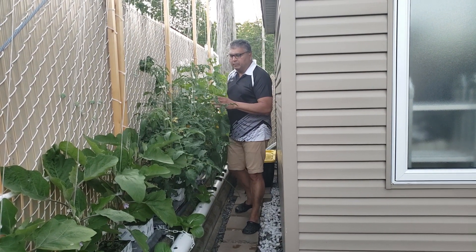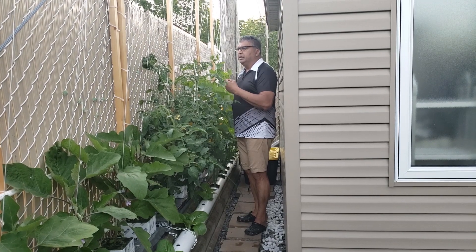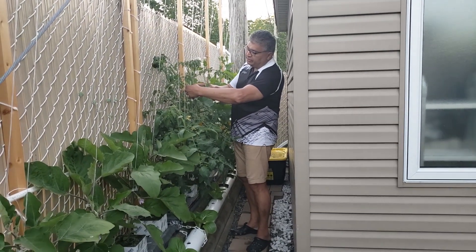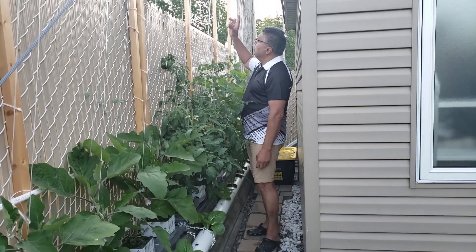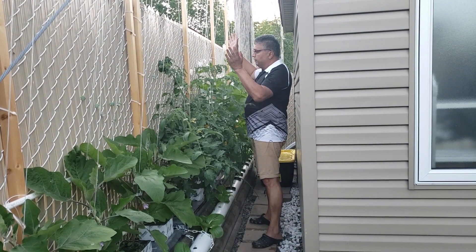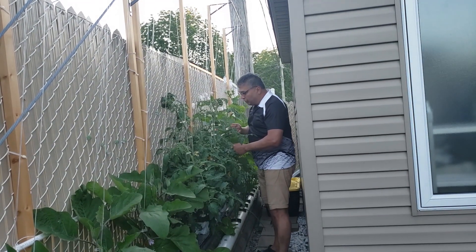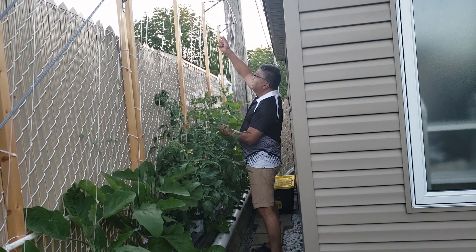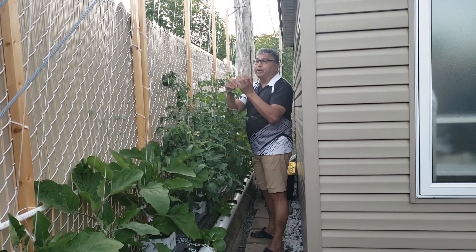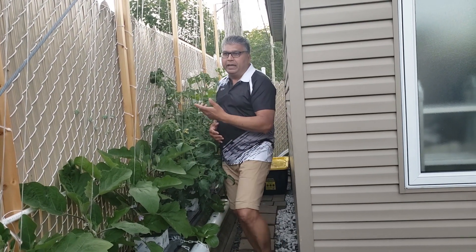One thing you have to know with tomatoes and cucumbers is you have to prune them. There are things called suckers. For example, on this tomato plant here, there's a sucker — you cut it out. You don't want that. You just want one strand to go up. With a cucumber, I just want one strand to go up. Because if I make two, what's going to happen after it gets up there — which is very soon — is I'm going to have to lower it. With just one plant growing up, it's easier to lower. It will bend. If there's two and you lower, it will tend to split and break. So I'm just growing one.